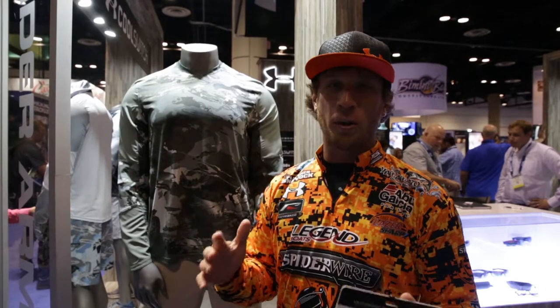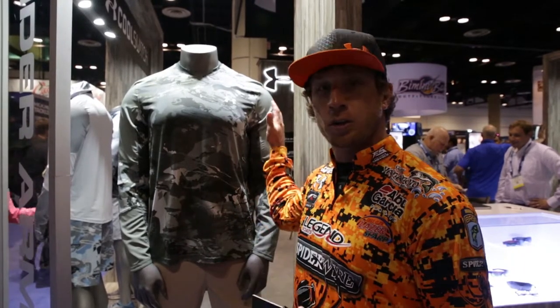Hey guys, Fletcher Shock here, ICAST 2017, here in the Under Armour booth, here to show you guys the new Under Armour Cool Switch Thermocline Crew.